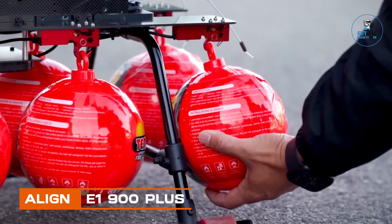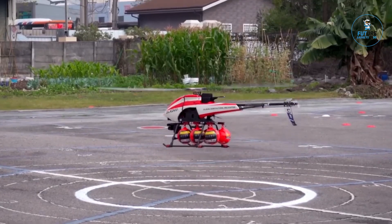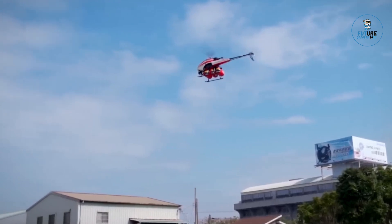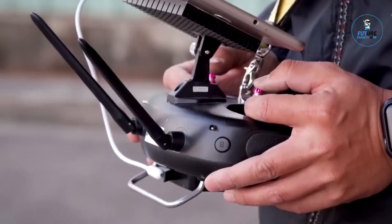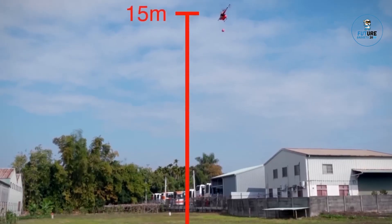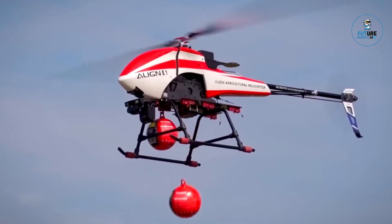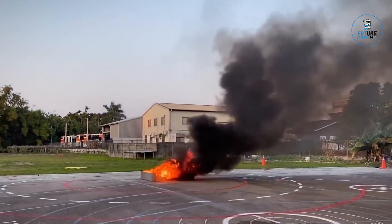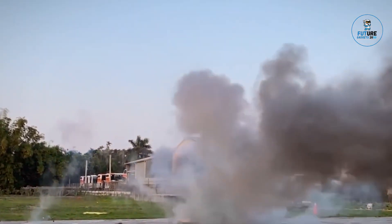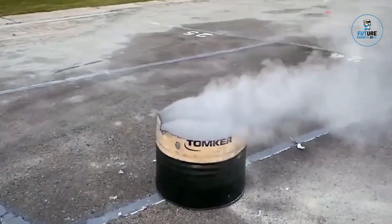Align E1900 Plus. The Align E1900 Plus is an advanced mount fire extinguishing ball designed for proactive fire safety. Crafted with precision, it features an automatic triggering system, releasing fire suppressant upon exposure to flames. With its versatile mounting design, it can be strategically placed for optimal coverage. The E1900 Plus offers rapid and effective fire suppression, minimizing damage and enhancing safety in various settings, providing a reliable and efficient device to mitigate fire risks and protect residential or commercial spaces effectively.